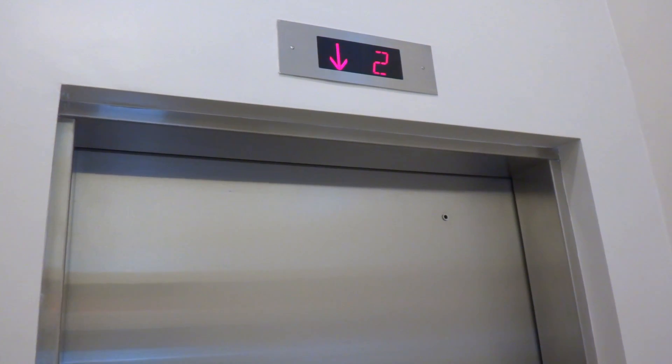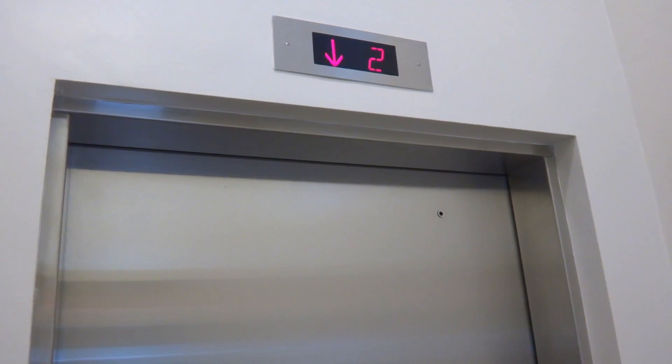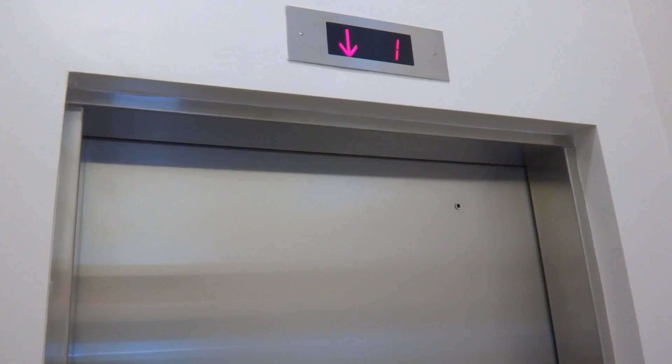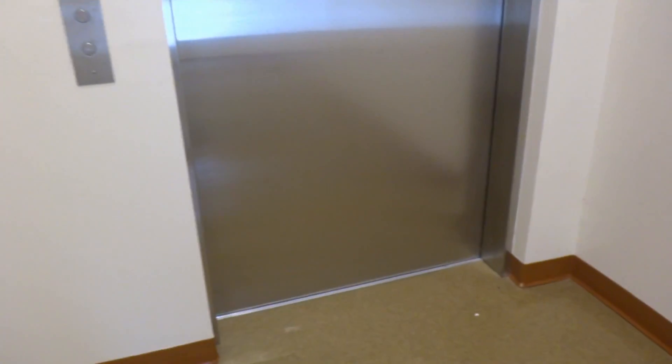I've got an exciting Acme floor counter to watch. Here it is. Sort of.